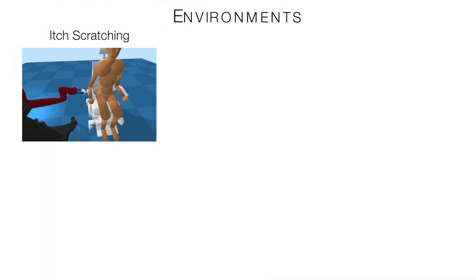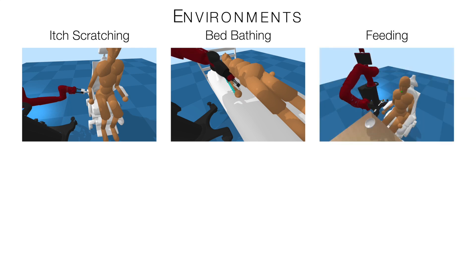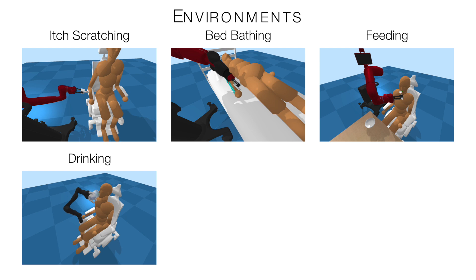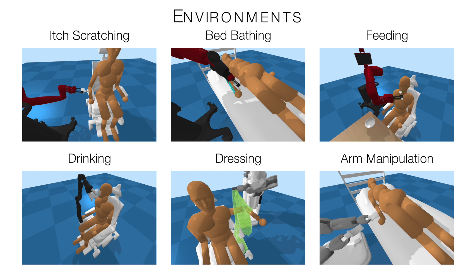We introduce physics-based environments where four different commercial robots can assist people with six different tasks associated with activities of daily living. This includes itch scratching, bed bathing, feeding, drinking, dressing, and body manipulation assistance.